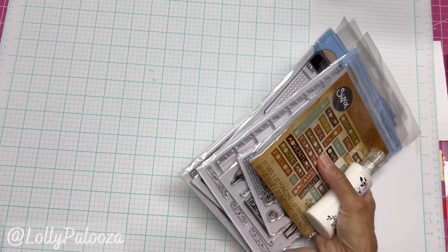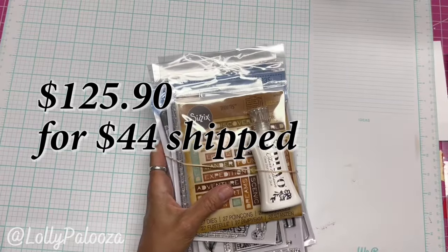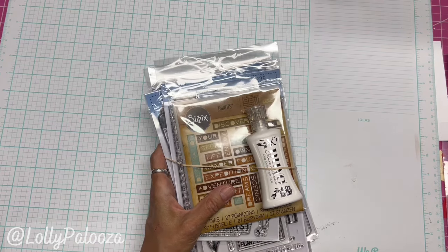And Planted — this set retails for $125.90. It's yours for $44, free shipping again.